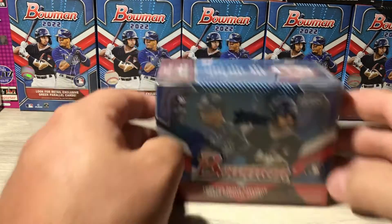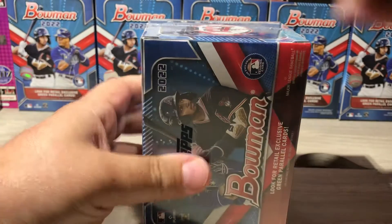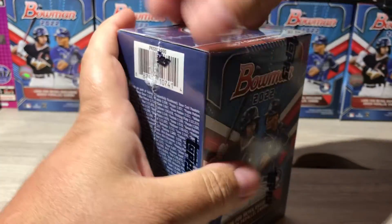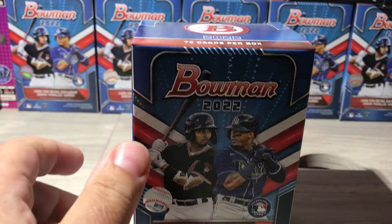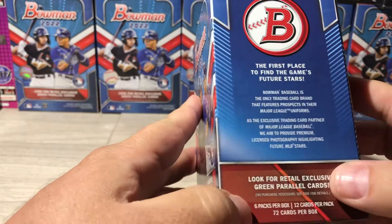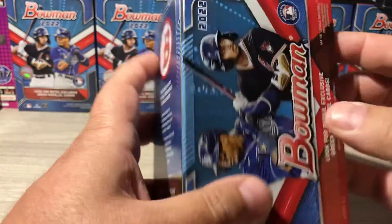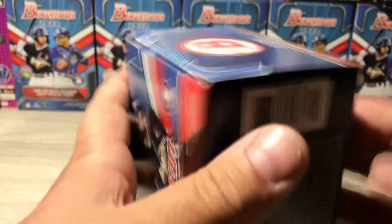We're gonna do this blaster box here — 2022 Bowman. As always, I'm gonna cut the box open at the top, and as I rip the paper off we'll go through the box and then do some ripping. We're gonna look for retail exclusive green parallels. It's got six packs per box, 12 cards per pack, 72 cards per box — first place to find the game's future stars. I'm going to be quick about the odds so I don't make this video too long. Let's get into it.